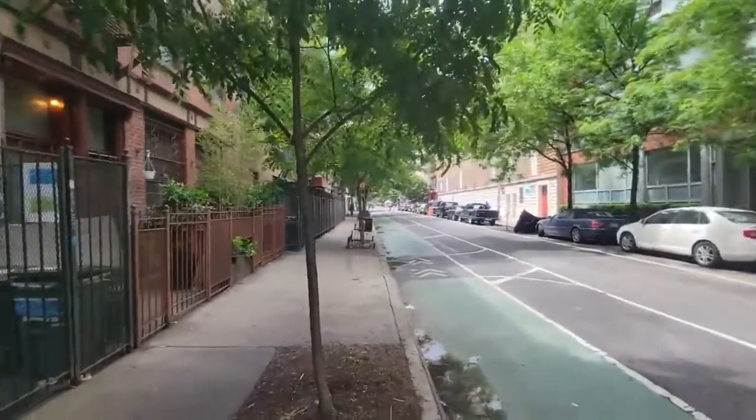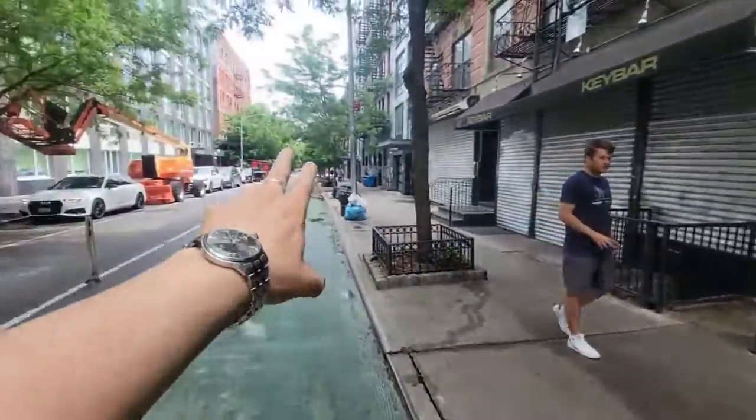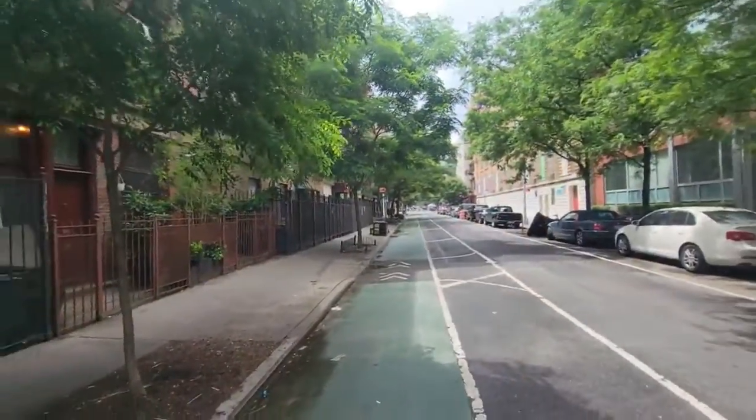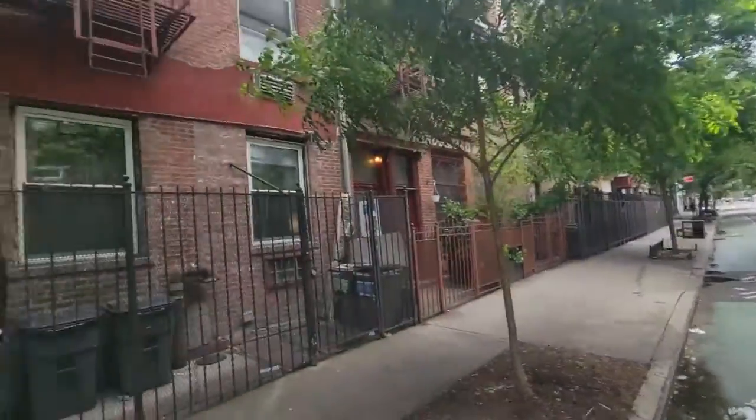We are here at 13th Street. I'm going to be showing a garden studio here between Avenue A and 1st Avenue, right around the corner from the L train and an 8-minute walk to Union Square.